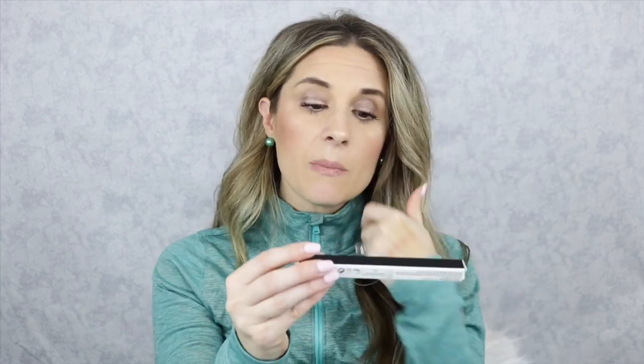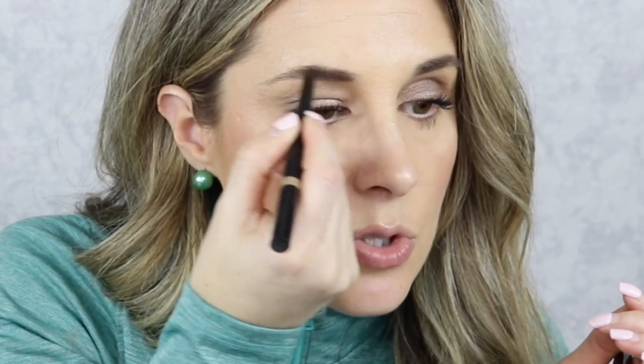Then you're also going to get the Shape It Up Brow Pencil. I got it in the shade Light because I have some blonde highlights. One side is the spoolie, which I love, and the other side is the little pencil. I don't really do too much with my eyebrows — I just like to very lightly fill in the sparse areas, so I think this is going to be perfect. My goal was to find items I could use really quickly on the go. I am a mommy, so on weekends I just need a little bit of something before I go to the gym — a quick alternative to doing a full face.